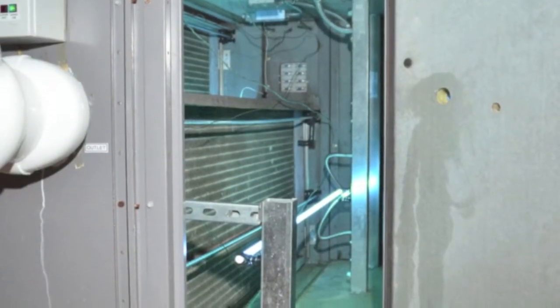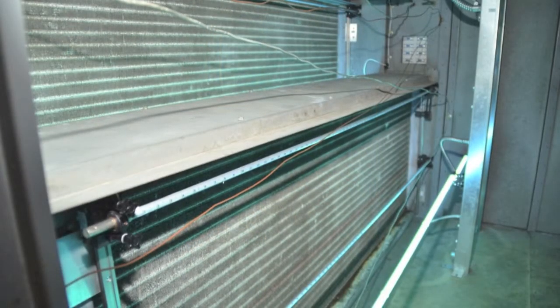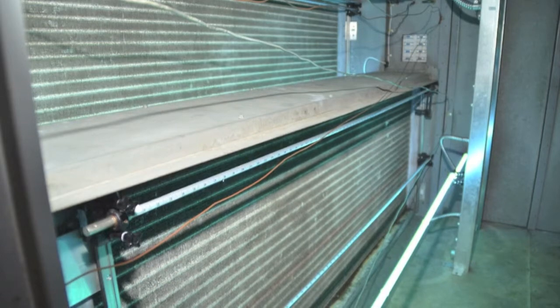Ultraviolet light is one way to mitigate growth. This may aid in saving building energy, as a system with a biofouled coil tends to use more energy.